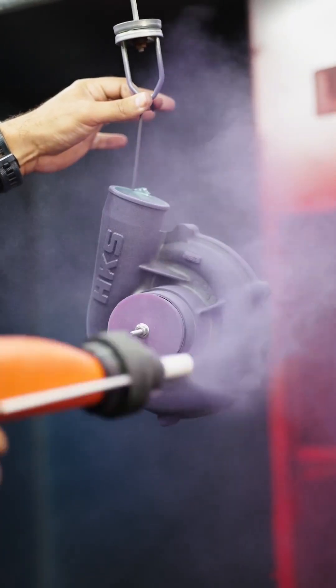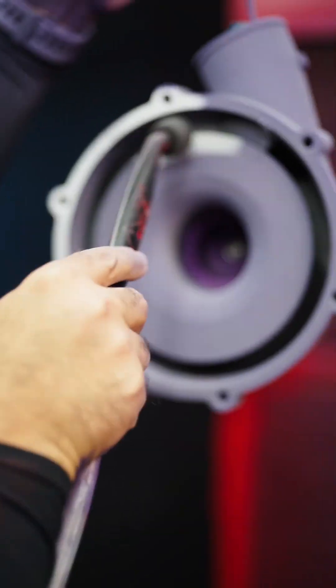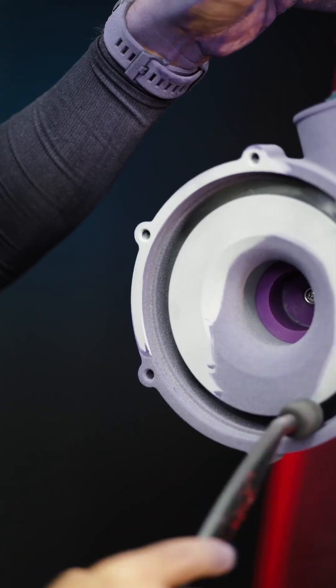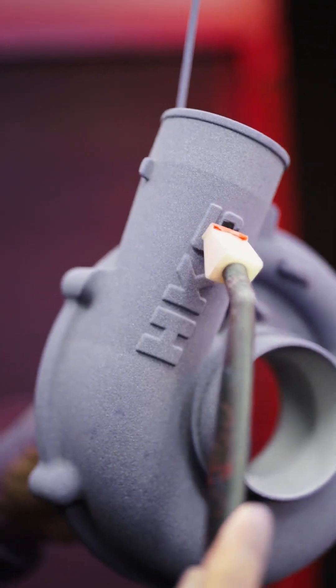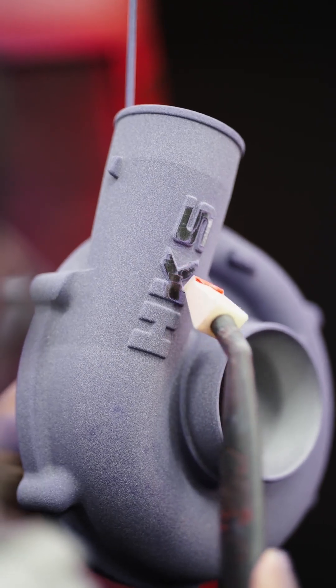What happens when power meets ultimate aesthetics? The answer lies here. The turbocharger is the heart of the engine, operating at extremely high temperatures. Conventional turbochargers require powder coating to enhance their high temperature performance.